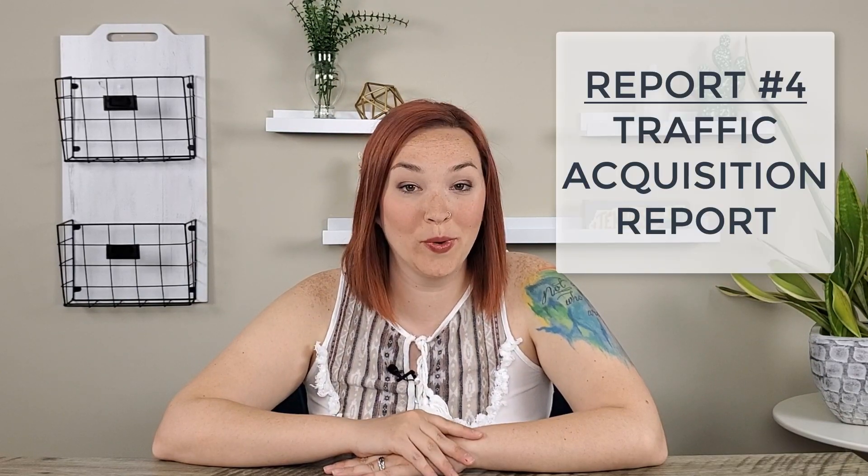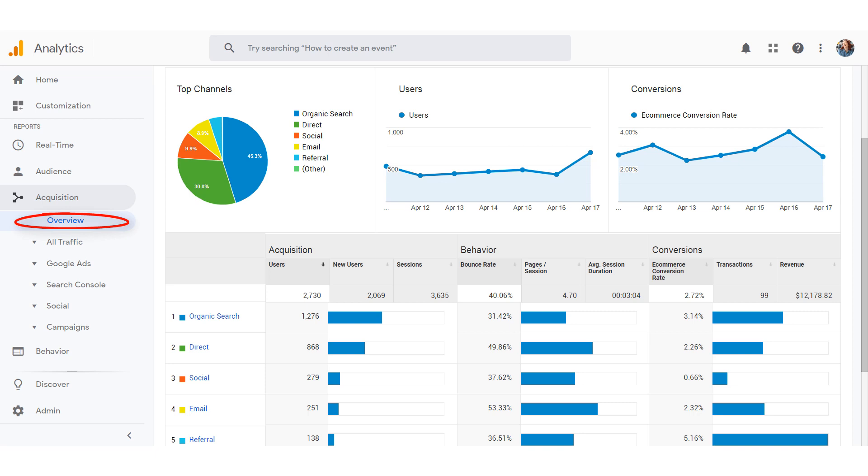The next report I recommend is the Traffic Acquisition report, which shows you exactly how people are finding you online — very important to know. Click on Acquisition, then Overview, and you'll see your top traffic referrers. If you see a lot of people coming from your Instagram profile but you're not prioritizing Instagram right now, that may be something you want to look at in terms of your next quarterly goals and your overall marketing strategy.